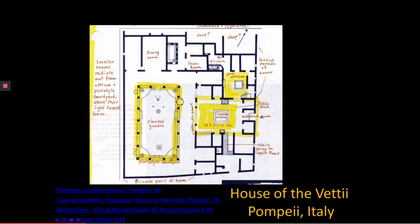Beyond the public area is a great big garden — a huge courtyard open to the sky, with plants and fountains that would have been absolutely beautiful. There's a dining room, another dining room, bedrooms, and so forth. The main source of light for all of these rooms, since there are no windows, is coming from this open courtyard.